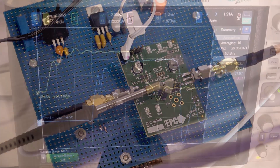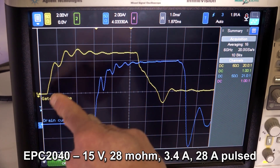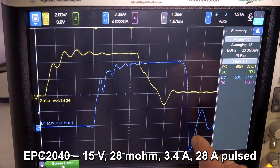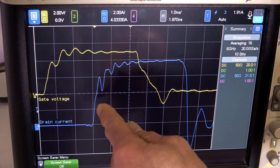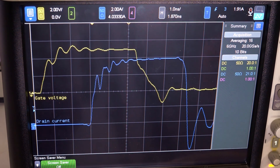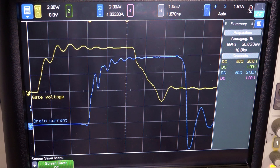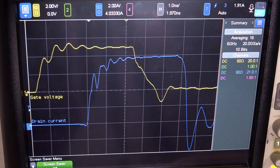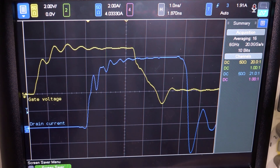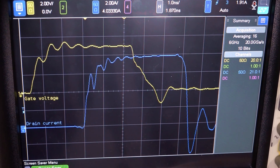Now let's take a look at our waveforms. Here we can see the waveforms of the EPC2040 FET. We see our gate voltage waveform at 5 volts, and a waveform of the drain current in the FET. The drain current waveform is 2 amps per division, so it's a peak current of about 8 amps. This is 1 nanosecond per division, so our rise time here is about 250 picoseconds, and our fall time is about the same. This is incredibly fast. The importance of these high edge rates for LiDAR is that the faster you can turn this on and off, the more accurate measurement you can make.